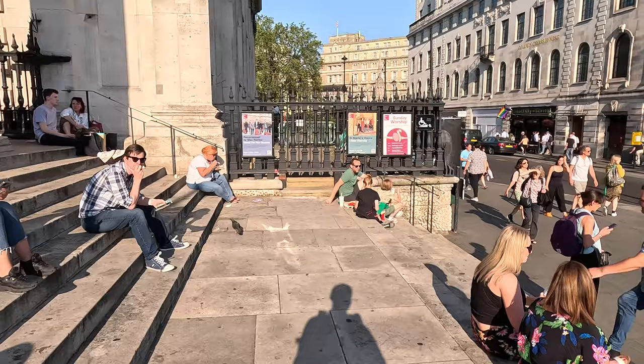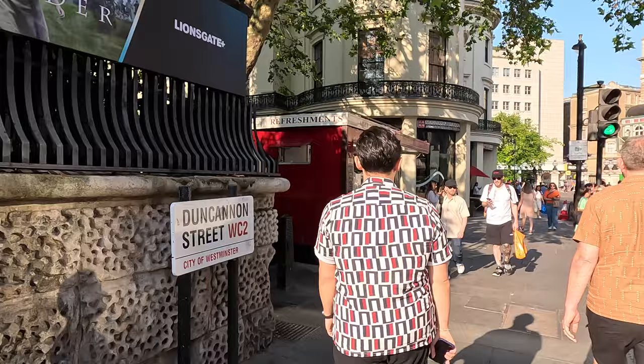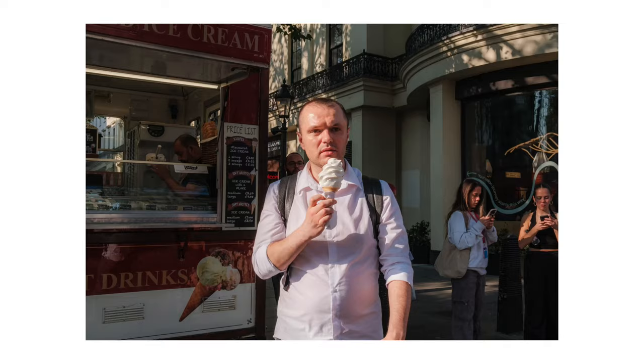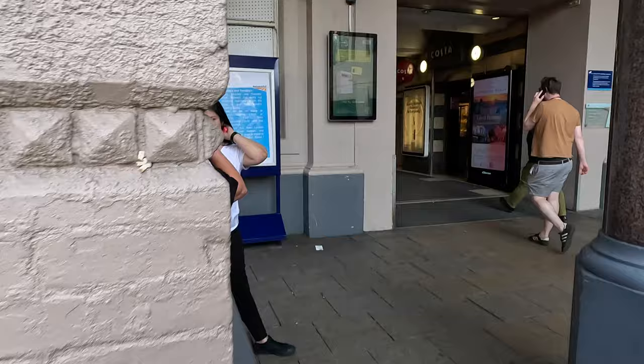There's Charing Cross Station in the distance — my destination. Just gotta navigate my way through literally about 300 American high school students. But then I do arrive at this ice cream parlour — something about this shop. I'm gonna call it Eric. And we're back at Charing Cross, off to get a train back home.